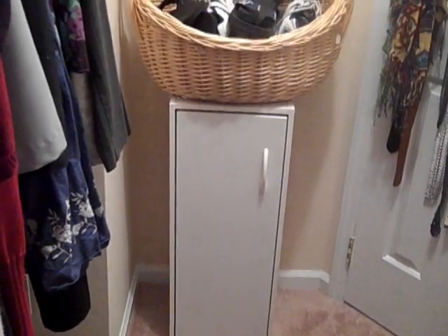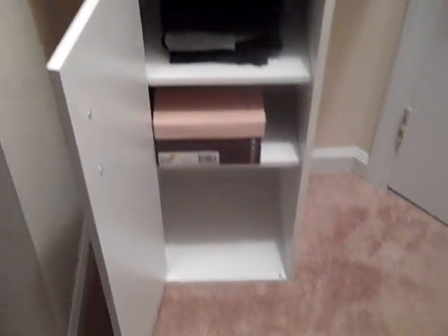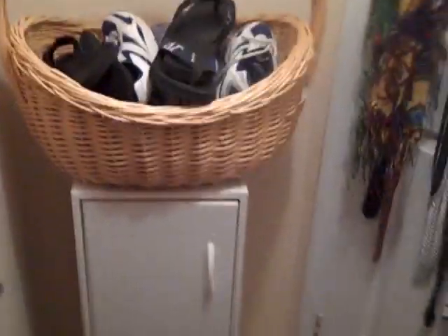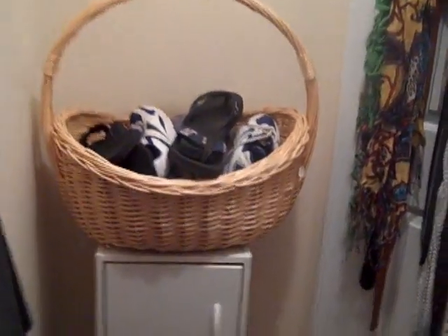Over here on this wall I have a giant shoe tower that has yet to be filled but I'm sure I'll find a way. I found this basket at Goodwill for about $4.99 — I can take it down when I need to and pull out shoes. My ultimate goal is to get another hook unit for this wall to hang more scarves, because I'm becoming a really huge fan of scarves. That's how to maximize storage in your closet.